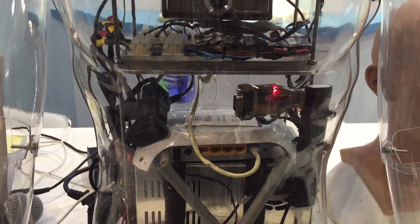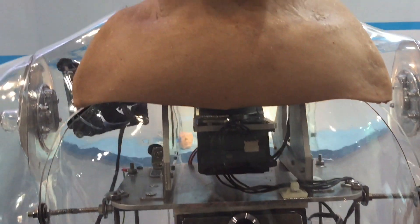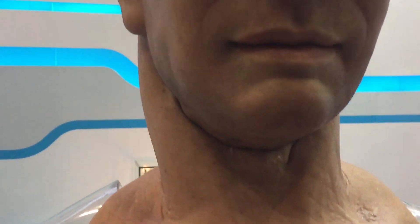And the final use case is medical simulation. By installing Han's head on a medical training mannequin, we can provide doctors all around the world with the most realistic training that we've ever had.